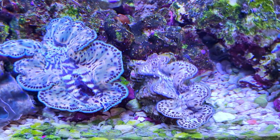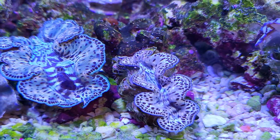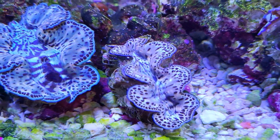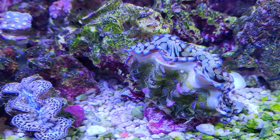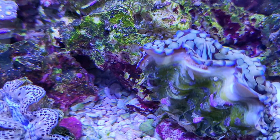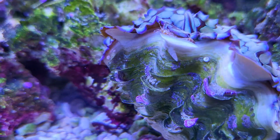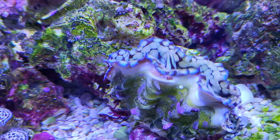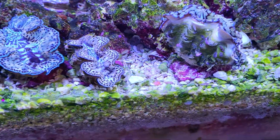You can really see the copepods everywhere, and it's definitely causing the mantles not to be extended out as much as they normally are. Here's a good close-up look at the squamosa. You can see one of these copepods right there, and also a pyramid snail right there too. I have to get that out. You can see the copepod has made a little nest, like a protective little nest, so I'm going to have to hit it with a toothbrush or something to get it out.